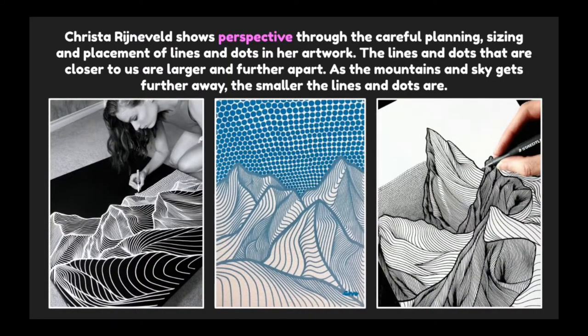Krista Reineveld shows perspective through the careful planning, sizing, and placement of lines and dots in her artwork. The lines and dots that are closer to us are larger and further apart. As the mountains and the sky get further away, the smaller the lines and dots are.